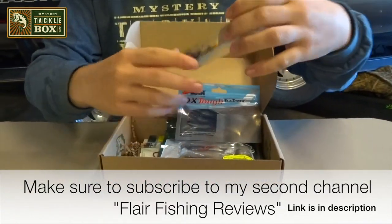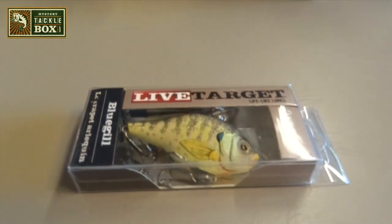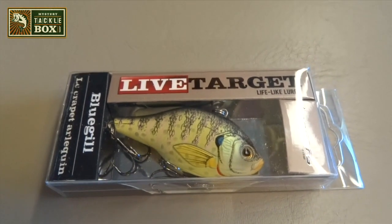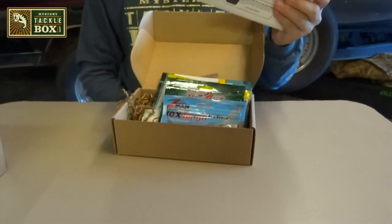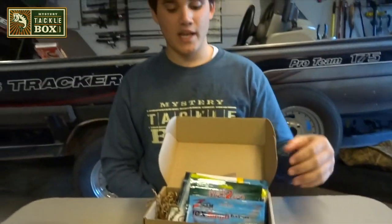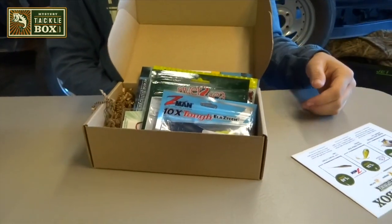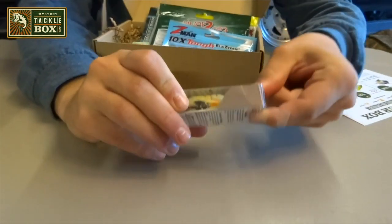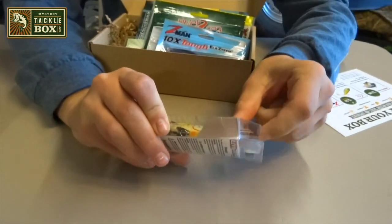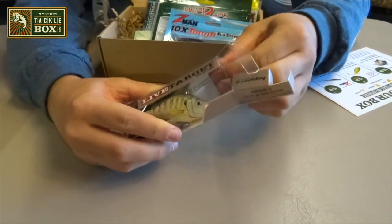The first bait I see is a Copper's Life Target Bluegill — it's their Rattletrap Lucas Crankbait. This one retails for $14. So if you paid $15 for this box, all this stuff has to be equivalent to $1 or more and you're already getting more than what you paid for. This is a pretty sweet bait. I've seen a lot of cool videos and a lot of fish catches with this bait. I don't personally own one.